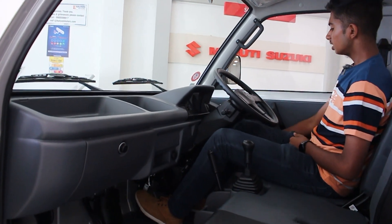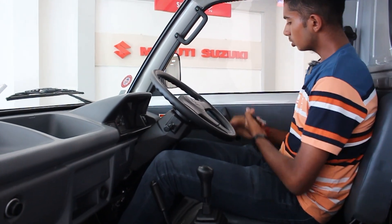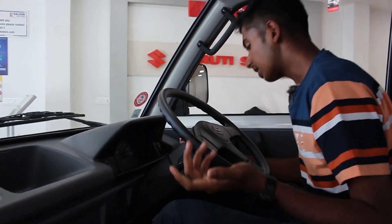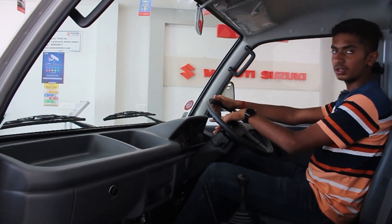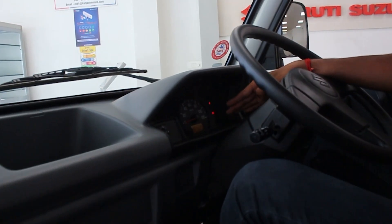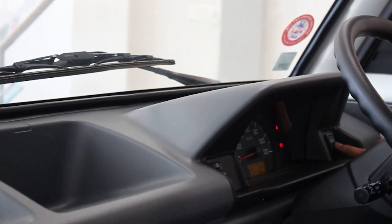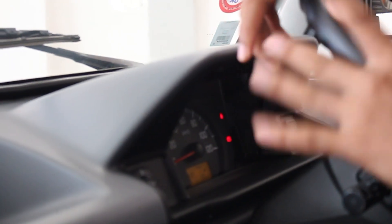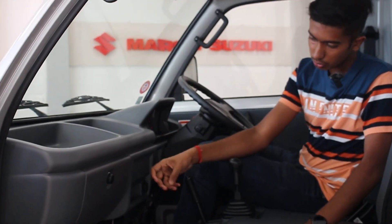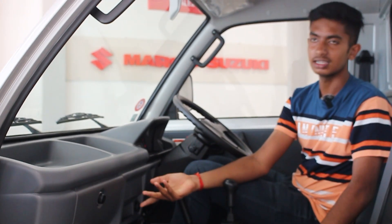You have manual controls and power windows with a door open handle. This is a Super Carry — simple and basic. There is central locking. The instrument cluster has a simple speedometer, fuel indication for both CNG and petrol, trip A and trip B display, and a headlight lever. There is also a CNG/petrol mode switch button. The dashboard offers a lot of storage space.